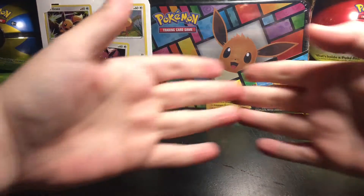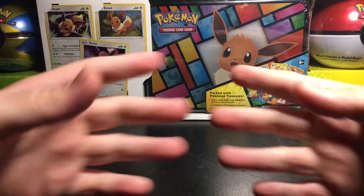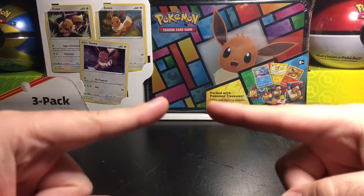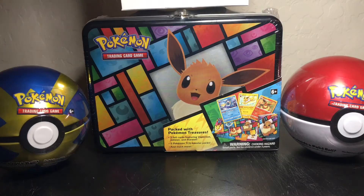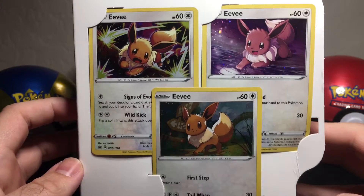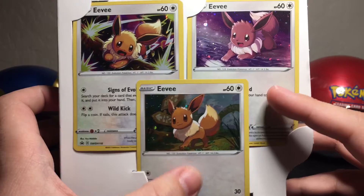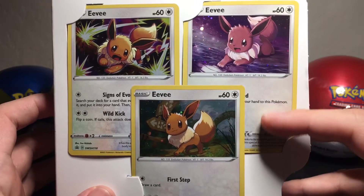Without wasting any time, let's go ahead and crack these open to see what's inside — with some beautiful editing, see you all in a bit. Alright, so here we are. To get things started, we're going to take a look at the three promo cards — these are the three Eevees. All packs are the same, so they all come with the same three holo Eevees. Pretty cool — look at the Eevees.